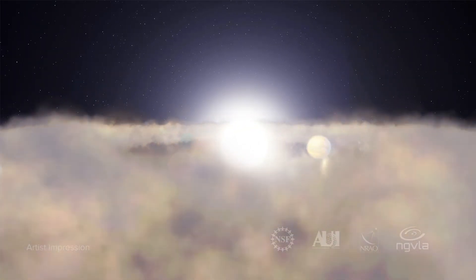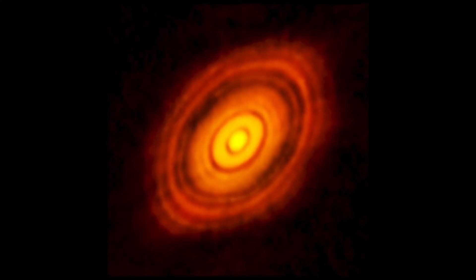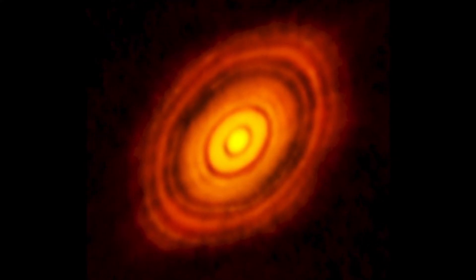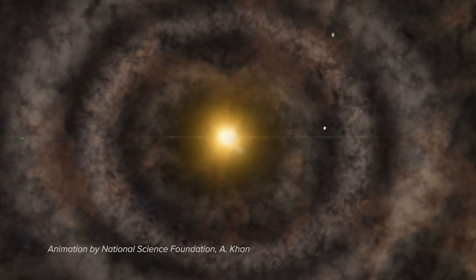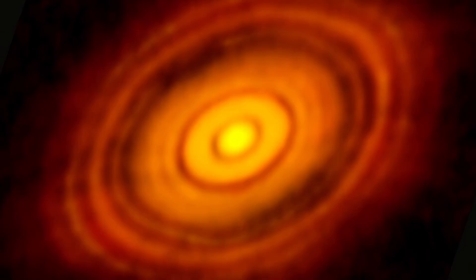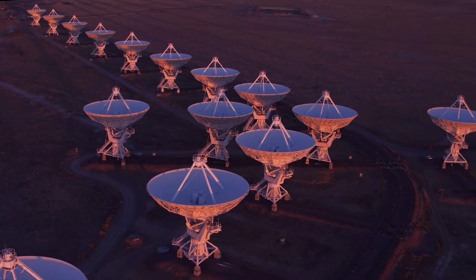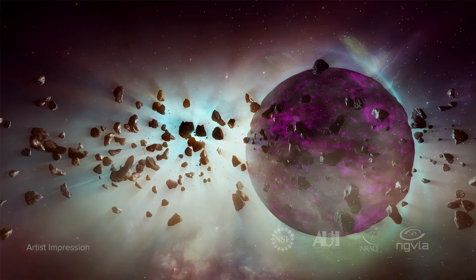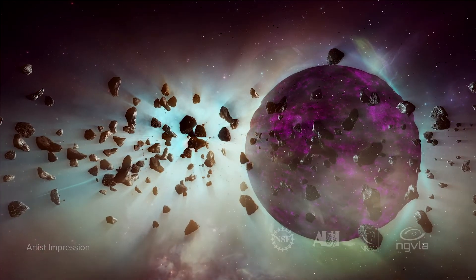Chandler is also interested in how planets form. Take this ALMA image that shows what astronomers think are proto-planets forming around a star. Where you've got the dust, is that where the planets are forming? After that, we pointed the VLA at it. There was kind of an isolated clump on one side of that ring that could possibly be a proto-planet in the making.